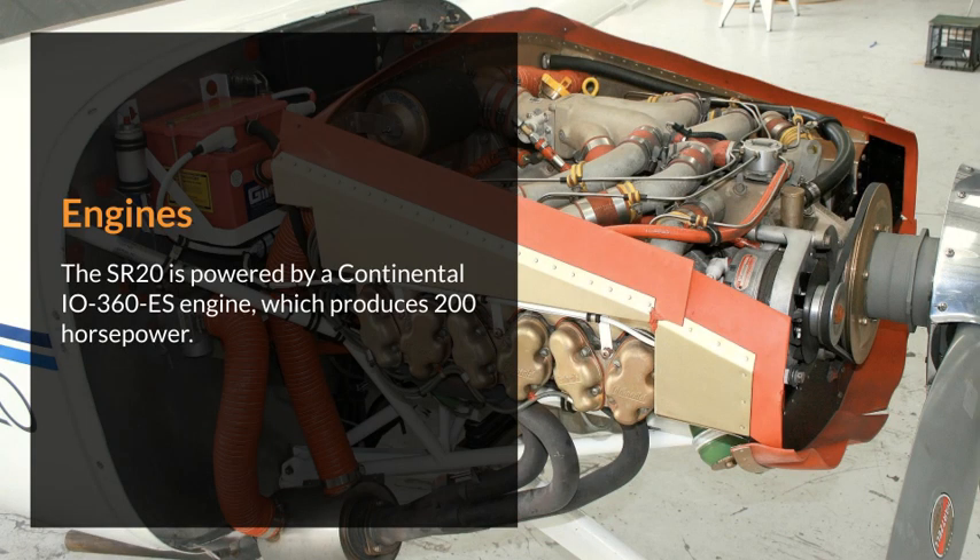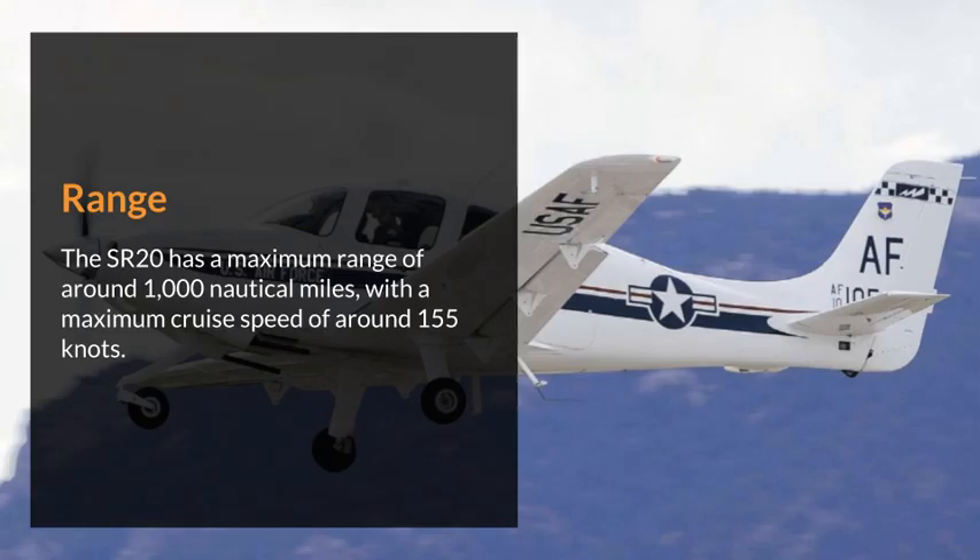The SR-20 is powered by a Continental IO-360-ES engine, which produces 200 horsepower. The SR-20 has a maximum range of around 1,000 nautical miles, with a maximum cruise speed of around 155 knots.